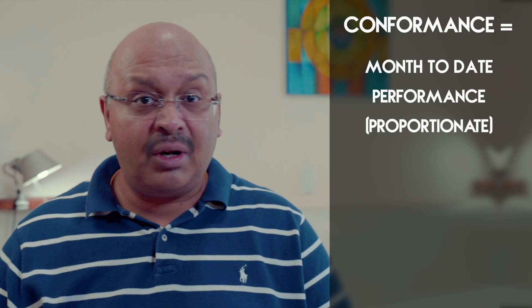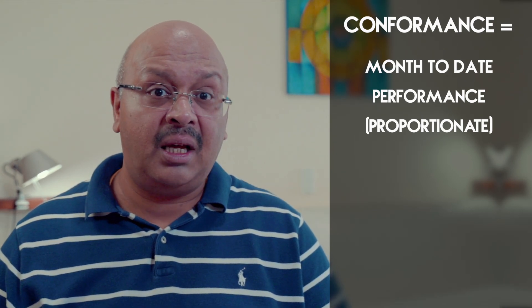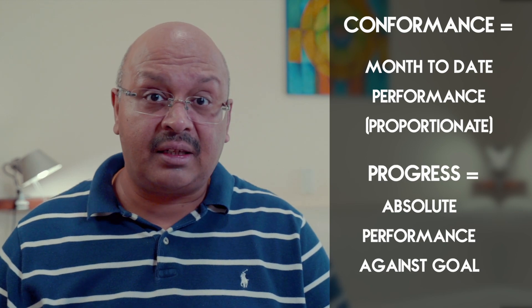Over time I can filter the habit tracker to a specific month to see that month's habits. The summary can show progress across months. The conformance bar shows how well I'm doing against the goal based on the number of days elapsed in the current month, while the progress bar shows progress relative to my goal.